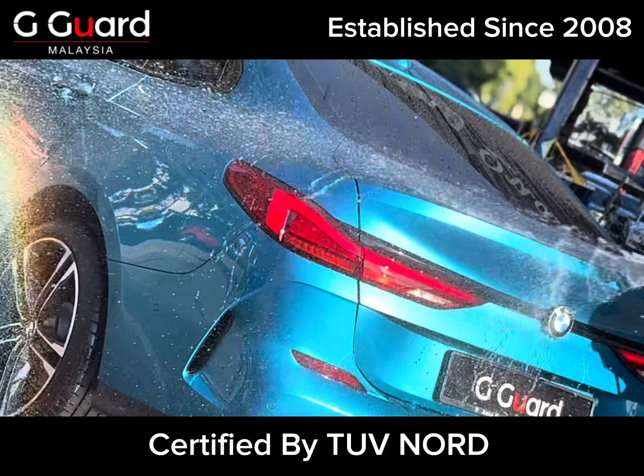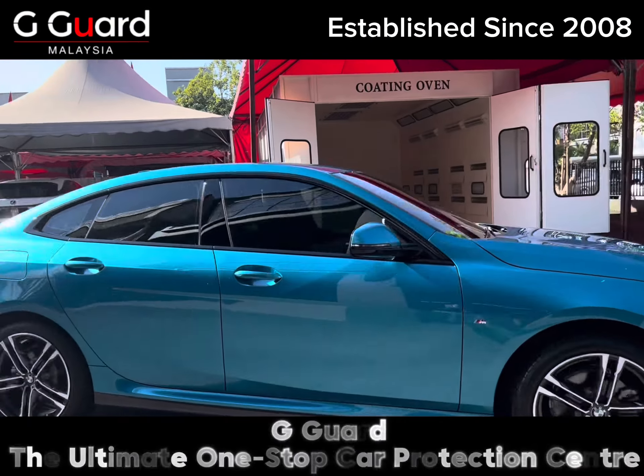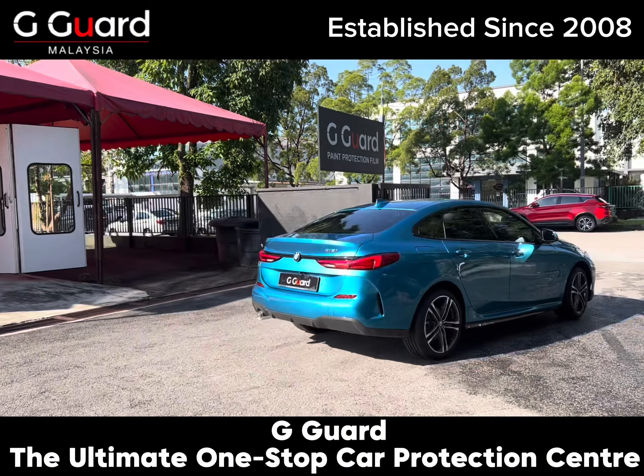Certified by TUV Nord. G-Guard — the ultimate one-stop car protection center.